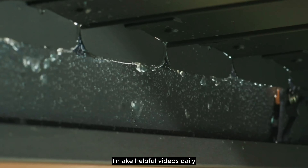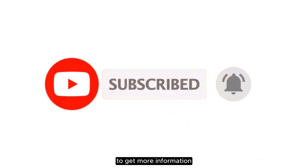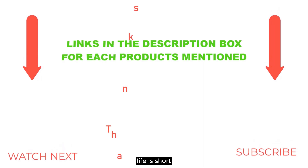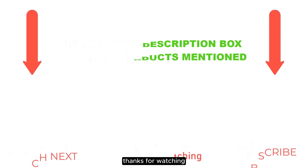I make helpful videos daily, so do subscribe to my channel and hit the bell notification to get more information. If you want to know product prices, please check the description. For any kind of problem, please comment below so I can help you further. Life is short, so enjoy every bit of your life with our cool products. Thanks for watching.